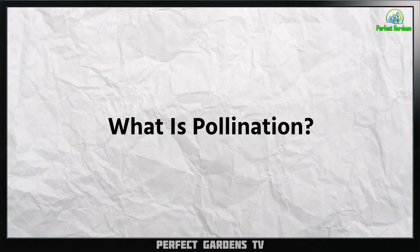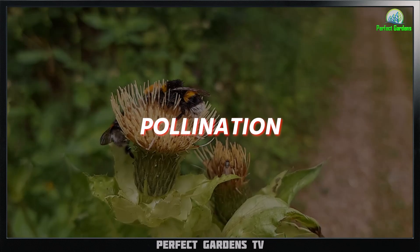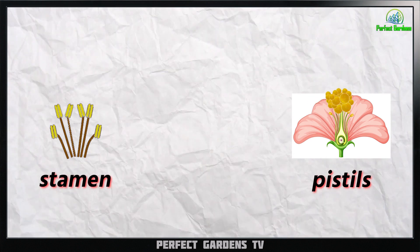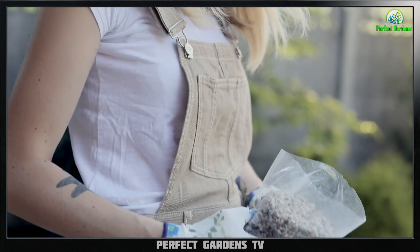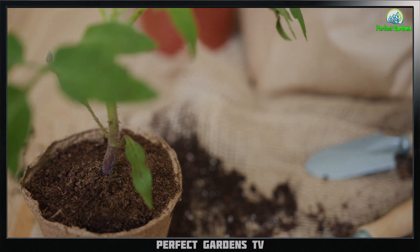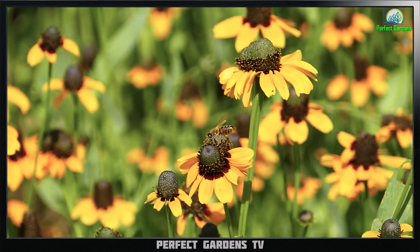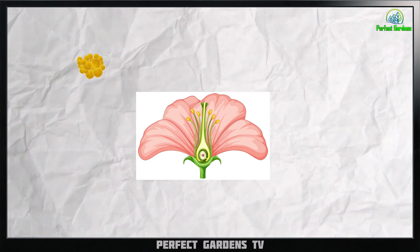First, let's define what we mean by pollination. Pollination is the process by which male plant parts called stamens transfer pollen to the female plant parts called pistils. This process can occur naturally through the action of wind or insects, or it can be assisted by humans who manually transfer pollen from male to female plants. In the case of cannabis plants, pollination typically occurs when male plants release their pollen, which is then carried by the wind or insects to female plants.